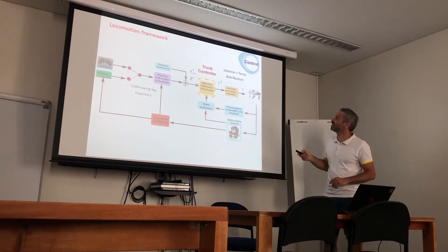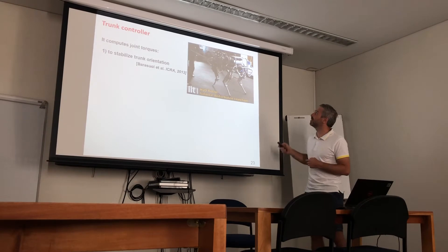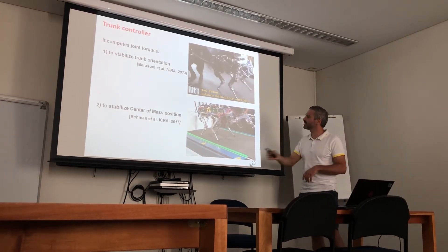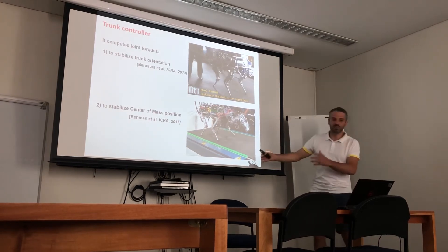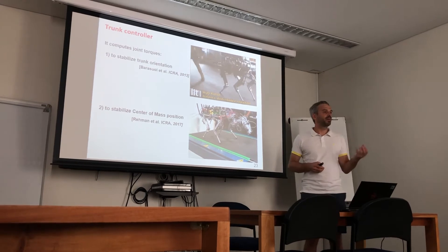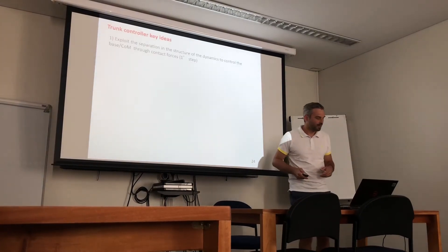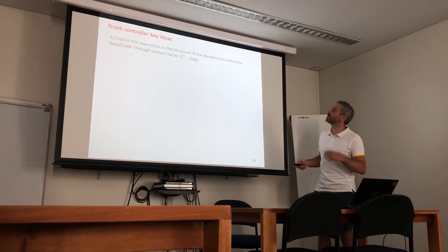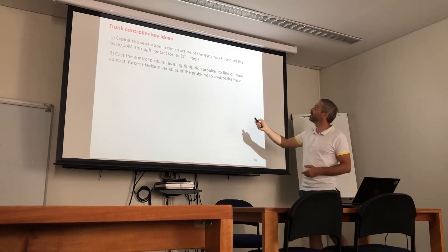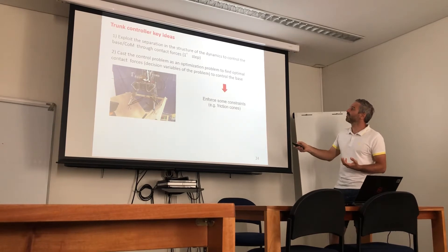We close the loop with state estimation to track the center of mass position. The trunk controller has two main purposes: one is to stabilize the trunk orientation closing the loop with the IMU sensor, and the other is to stabilize the center of mass position. Without any control of the center of mass the robot wobbles around under large disturbance motion. It does this by solving a quadratic programming optimization problem that computes contact forces and torques while accounting for constraints such as friction cone limits and actuation limits.